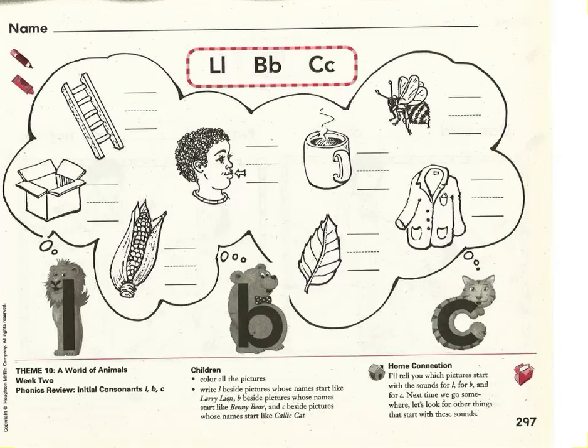Let's practice our language skills. Please take out your red language skills packet and open up to page 297. 297 should be in the bottom corner. You should see a picture of Larry Lyon, Benny Bear, and Kelly Cat at the bottom of the page. Let's get started. Please write your name and number at the top. Make sure to write nice and neatly with one capital letter at the beginning and everything else lowercase.